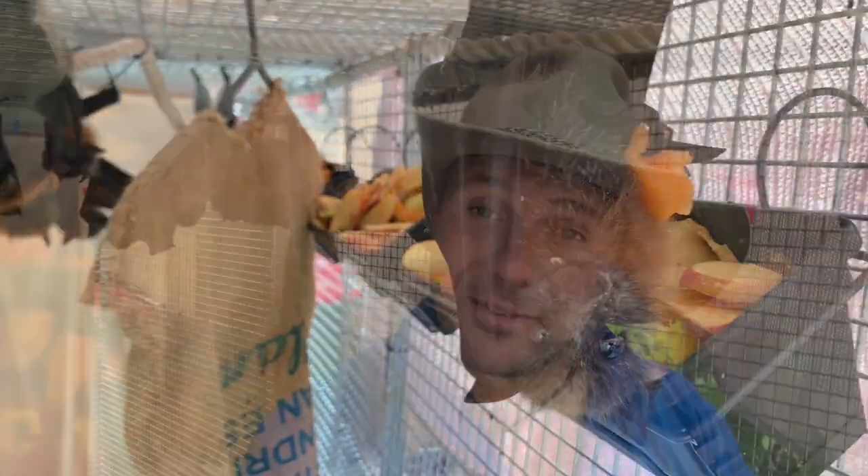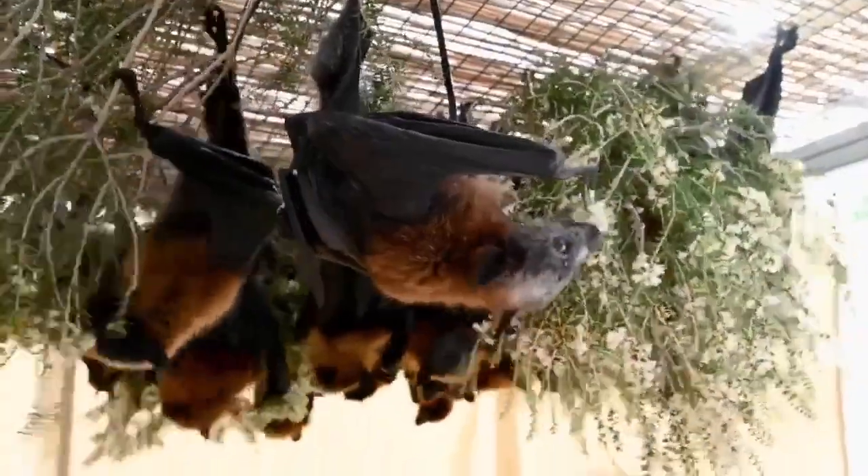Mum will continue coming back and feeding these babies until they're around six months old and old enough to be weaned. For the few months after that, the young bat will follow her around, learn to fly, learn where to find food and shelter, before eventually venturing off to live its life as a flying fox on its own.